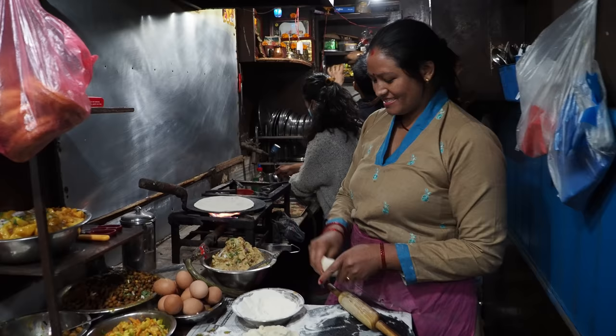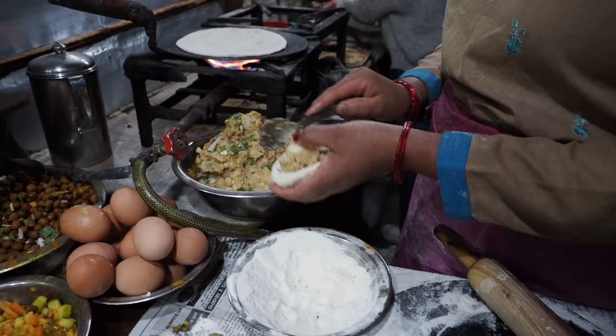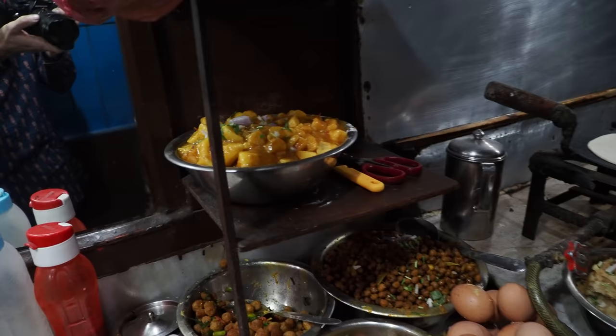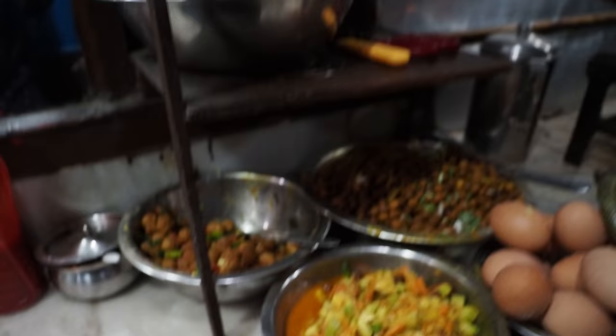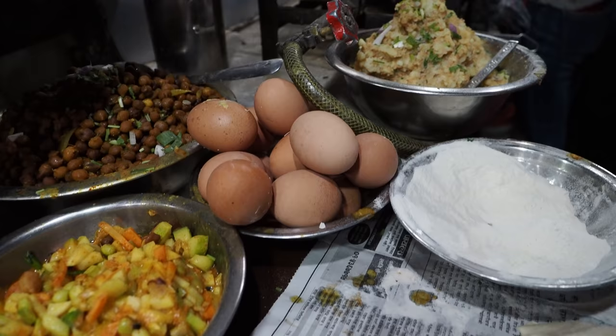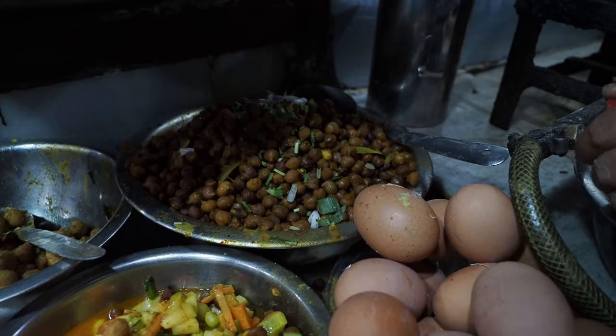She's cooking an aloo paratha here — putting the potato inside it and rolling it out on this pan to fry it. The food available here includes a potato curry, soya bean, mixed vegetable, and eggs any style you want. And then my favorite — this is chana, black chickpeas. They are just delicious. I like them better than the white ones.